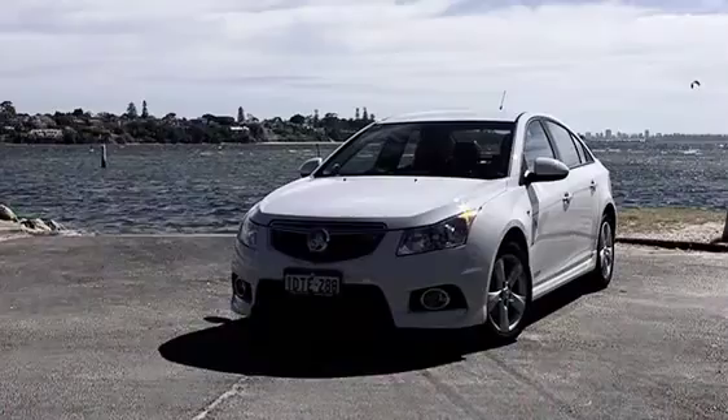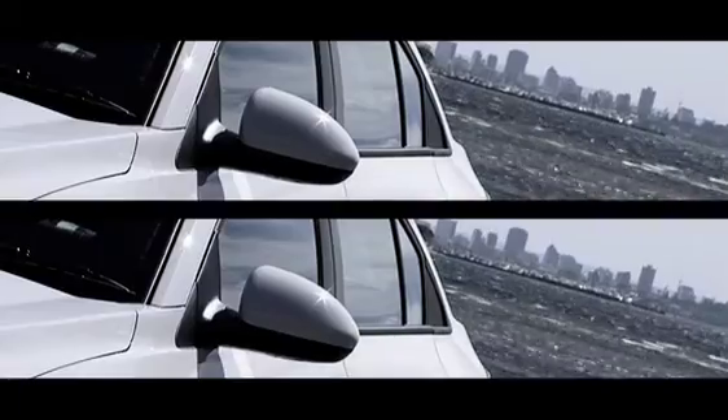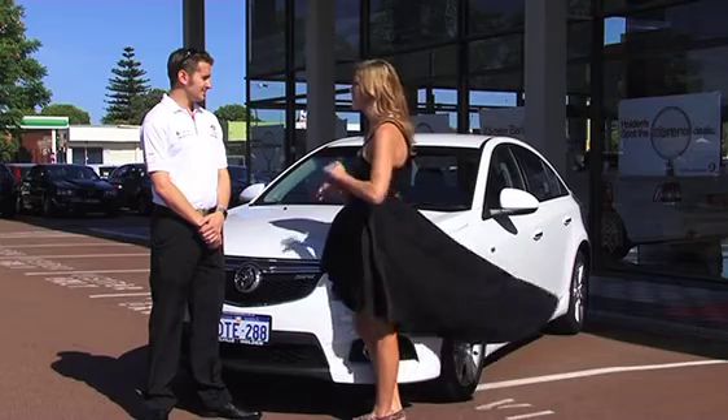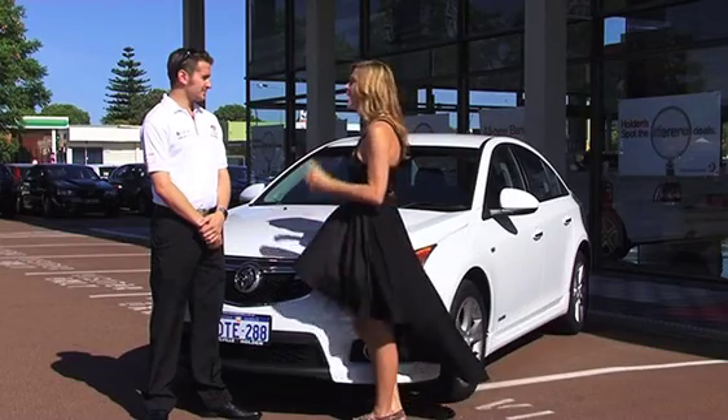It's one perfectly engineered, perfectly proportioned, perfectly appointed package with technology that makes every drive safer, easier and more enjoyable. Dave, this car is obviously packed with features. It's seriously impressive, but how is it to drive?